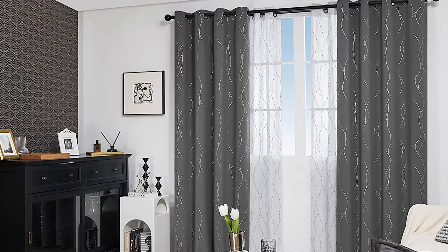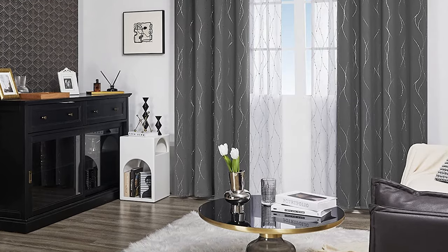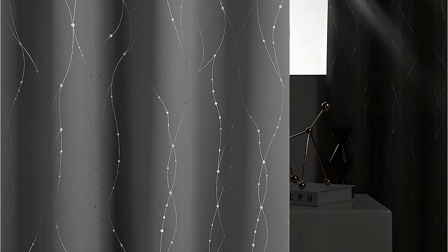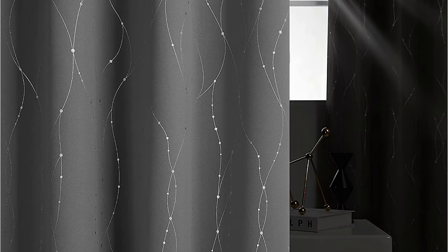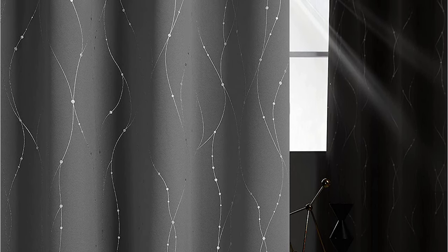The curtains are made of 100% high-quality polyester fabric and feature a foil-printed wave lines with dots pattern. Not only do they provide a stylish design, but they also offer a blackout effect that blocks out sunlight and provides privacy.